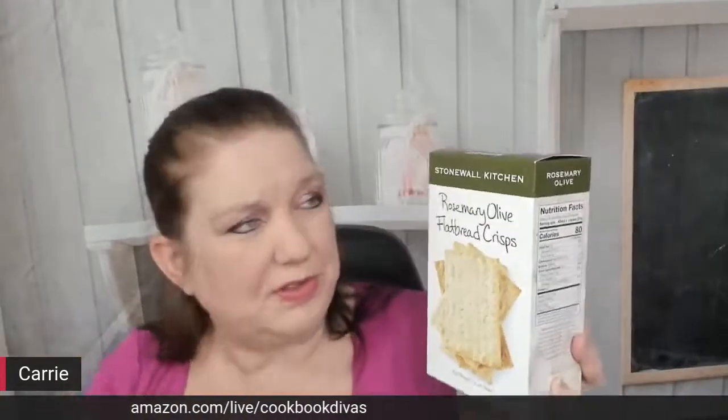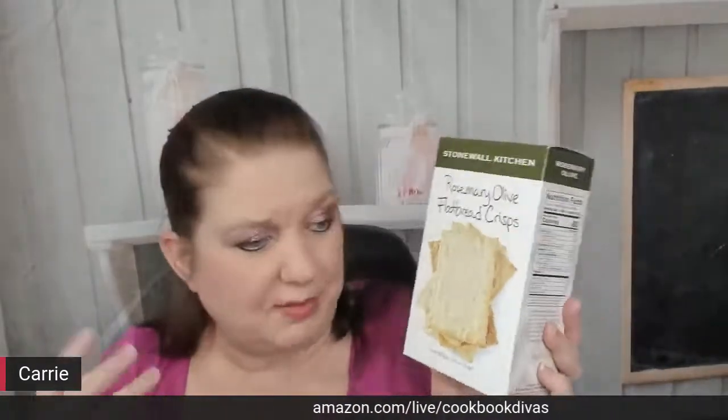I also always have out rosemary olive flatbread crisps. That goes good with any kind of wine for sure, and cheese. I don't serve a super flavorful cheese with rosemary olive because this is flavorful enough — so I would do a cheese that's a little bit less flavorful and more about the texture, like brie.